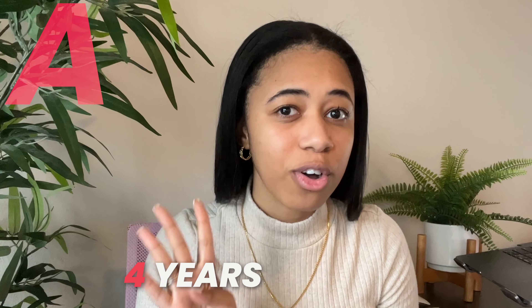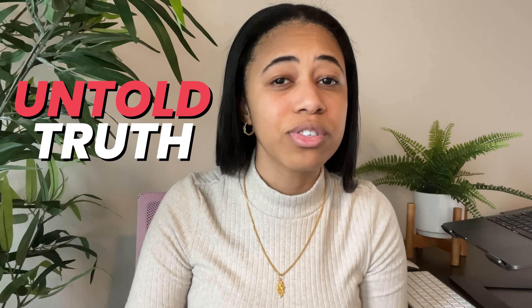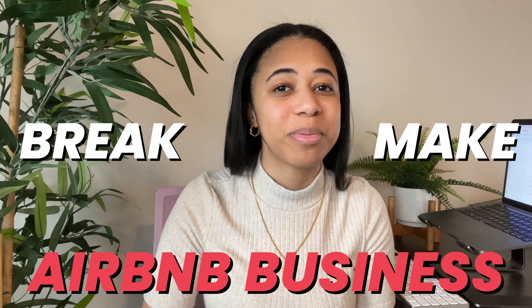What if I told you that after four years of hosting on Airbnb, there are at least seven untold truths that hosts have been hiding from you? Stick around to the end because not only will I tell you what these secrets are, but I'm also going to be telling you how one of these tips might be the make or break of your Airbnb business.